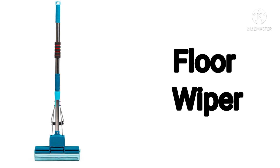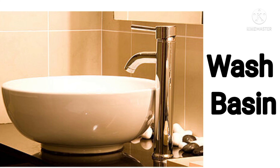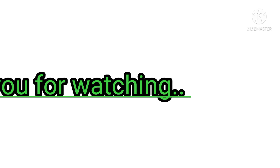Next one: this is a floor wiper. Floor wipers are used to wipe excess water from the bathroom. Next one — can you guess? Yes, it is a wash basin. Amazing! You all have done a great job. Here is a shining star for you. Well done! Thank you for watching.